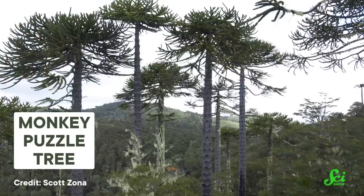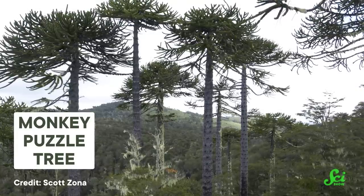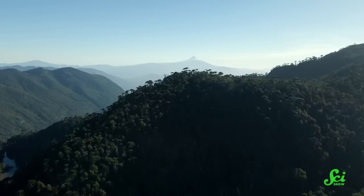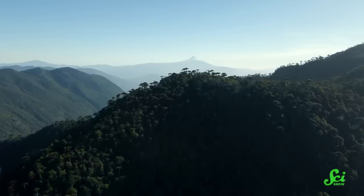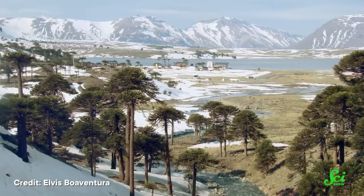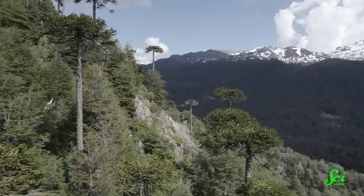Once we know where micro-refugia exist and what kinds of living things are thriving there, we can work on preserving these natural shelters to protect the species living in them. Take the monkey puzzle tree—this species is beloved in its native home of southern Brazil, but thanks to logging and climate change, it's nearly extinct. Today, small populations of monkey puzzle trees are surviving in micro-refugia in the highlands, but only a tiny fraction of these lands are protected under conservation laws. Unfortunately, if these trees don't manage to survive in micro-refugia, climate models suggest the species will soon die out altogether. So it's up to people to protect the small ranges where this tree can still live.